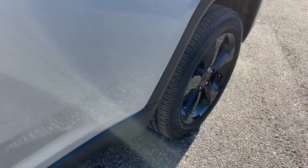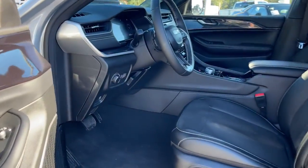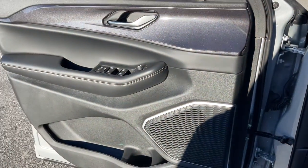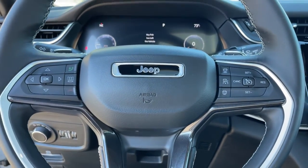Power liftgate, adaptive cruise control, leather-wrapped steering wheel, electronic stability control, trip computer, bucket seats, power windows, four-wheel disc brakes, cloth seats, power steering.